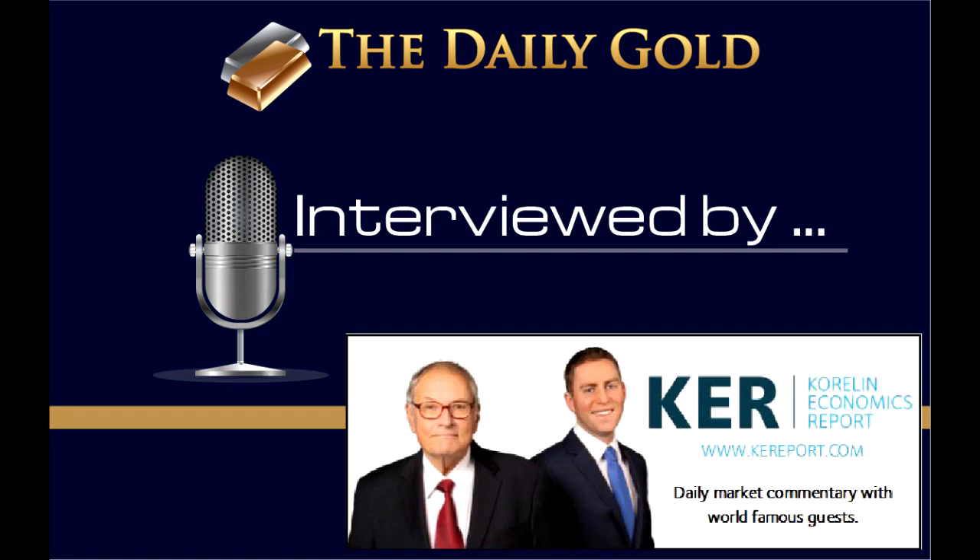You're speaking about the tightness as far as the resistance and support both being close by. It really just speaks to how tight of a range this has been in for how long it's been in too. We can go back to the volatility indicators — I want to say three or four weeks ago — those even long-term volatility indicators were at 10 to 15 year lows in some cases. It's really incredible the tightness that we're seeing in the markets.